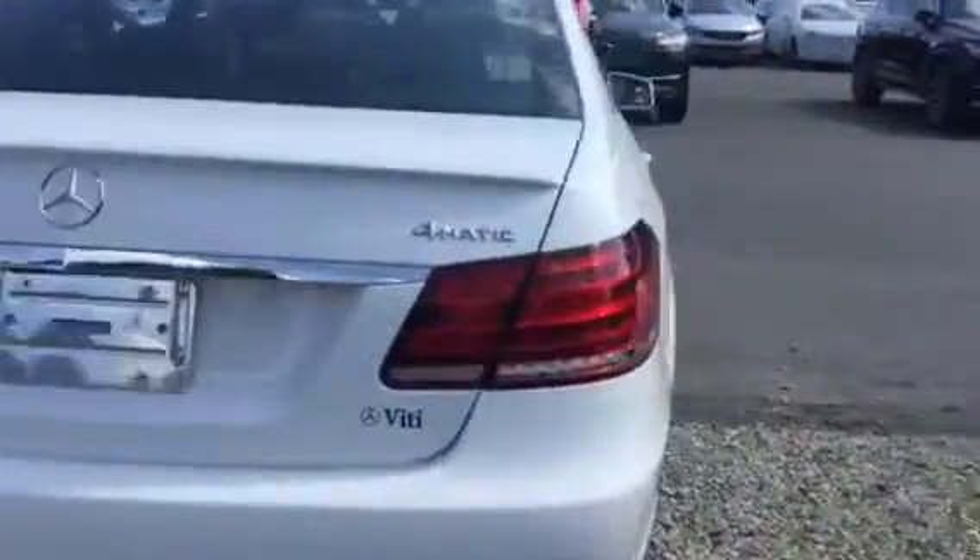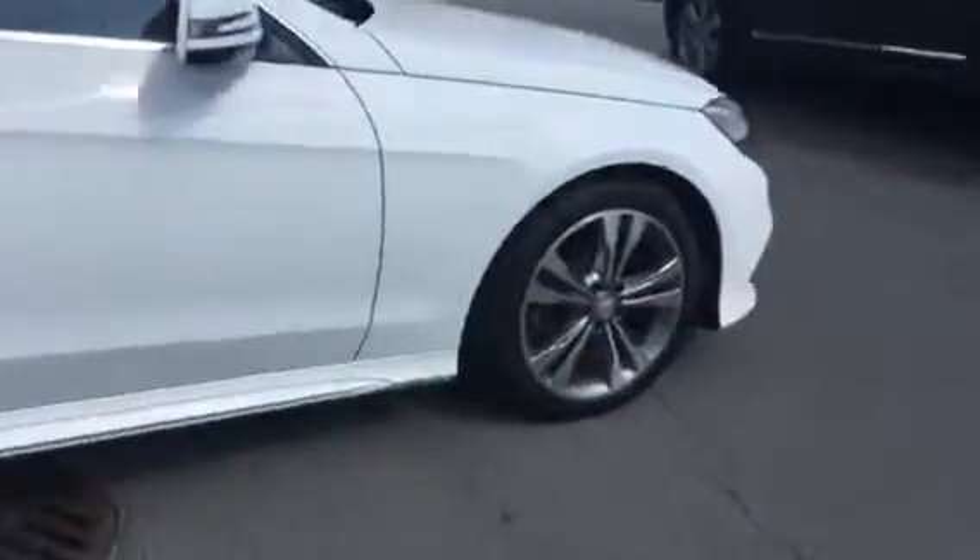Somebody will be contacting you shortly, but in the meantime feel free to give us a call. I'd also like to go over our VD Advantage with you — that's free pickup, free delivery, and a courtesy Mercedes-Benz loaner for all of your servicing needs.